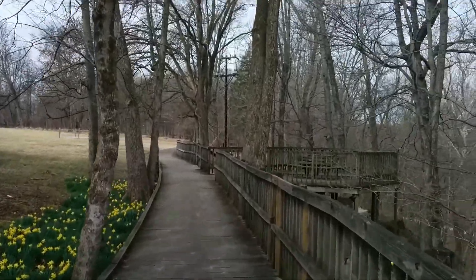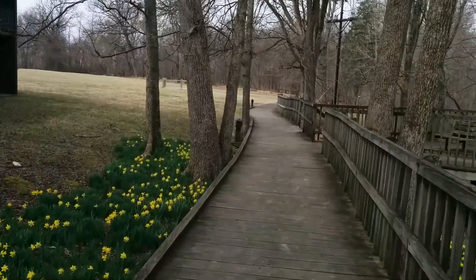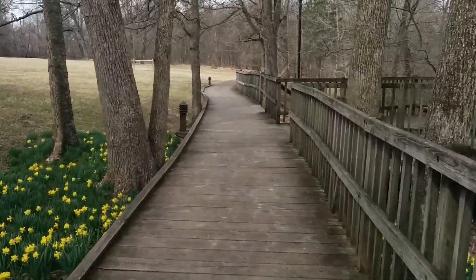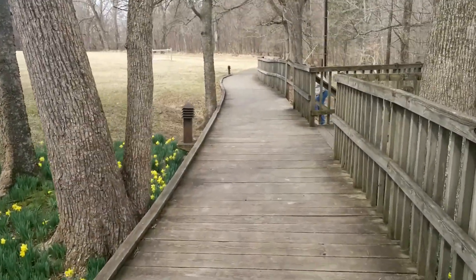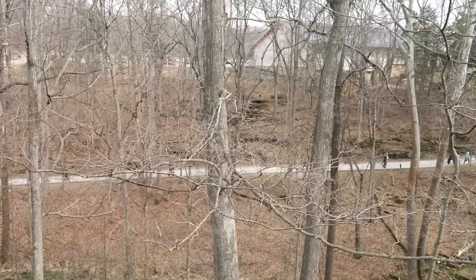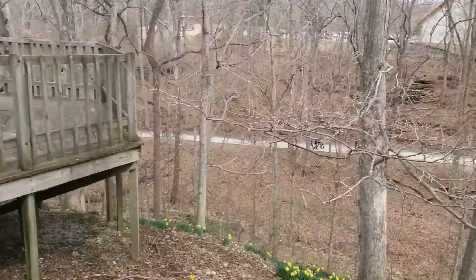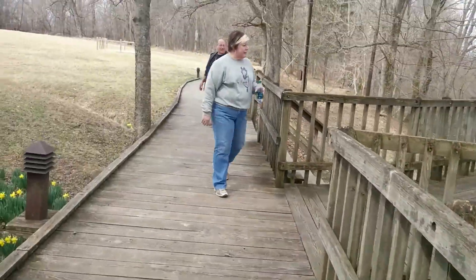This is a walk along the Heritage Trail at Mammoth Cave National Park. You can see they put this nice chair here just for us.